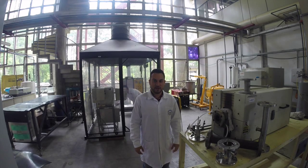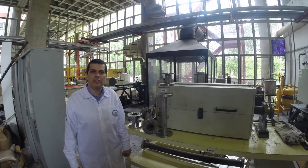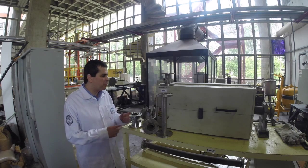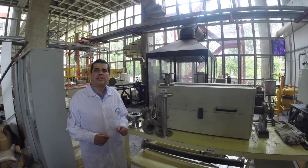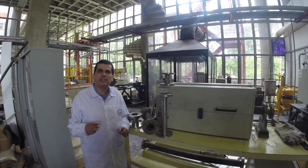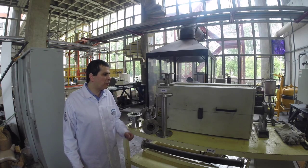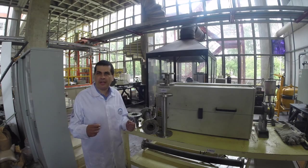This is our thermo-processing area of wastes and scraps, and I would like to show you some of our equipment. This is our tubular furnace. We use this piece of equipment to study reduction, pyrolysis, and combustion processes. We can also develop studies using controlled atmosphere and also vacuum.